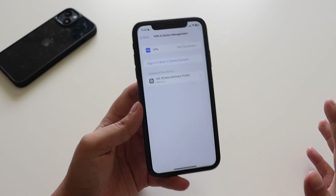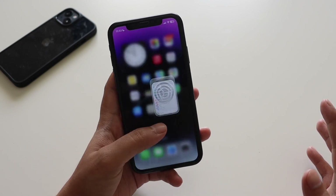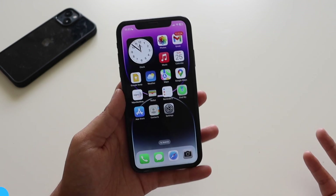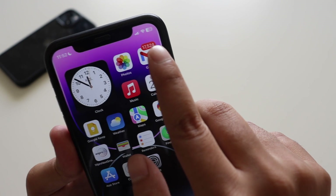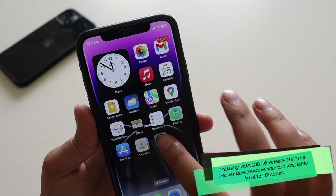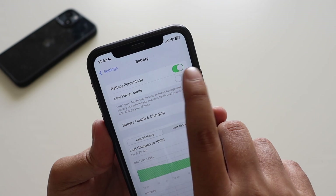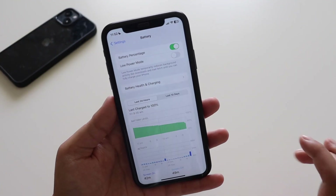If you've already installed the iOS 16 beta series, you're probably on iOS 16.1 beta 2. Now, why is this update important for older iPhones like the iPhone XR or iPhone 11? Since iOS 16 launched, we knew it gave us battery percentage, but many people were disappointed that this feature was not available on iPhone XR and iPhone 11. Now, as you can see in the battery section, the battery percentage feature is available on iPhone XR and iPhone 11.